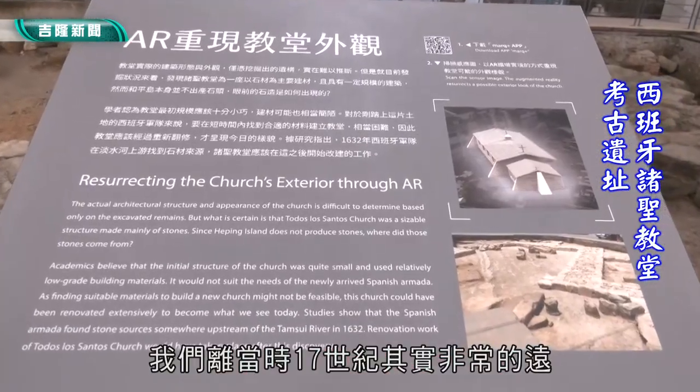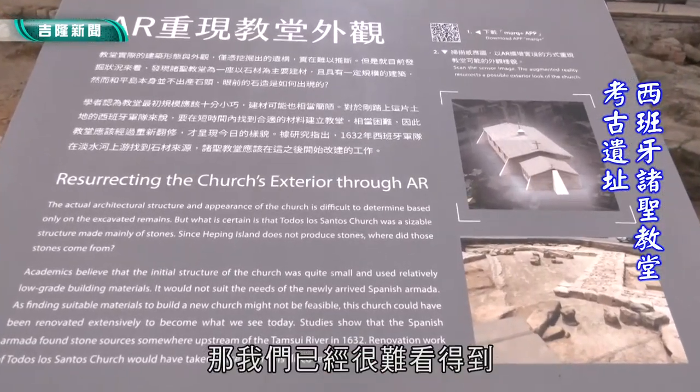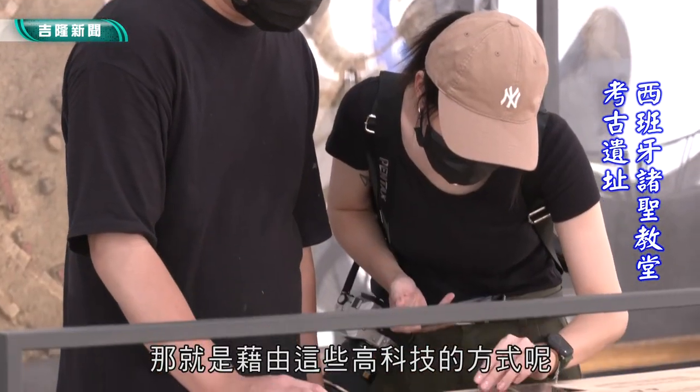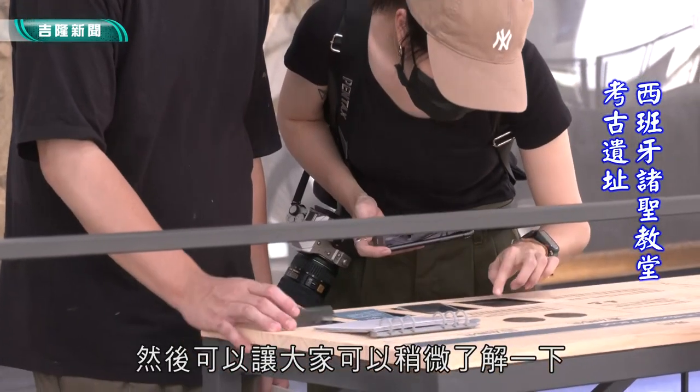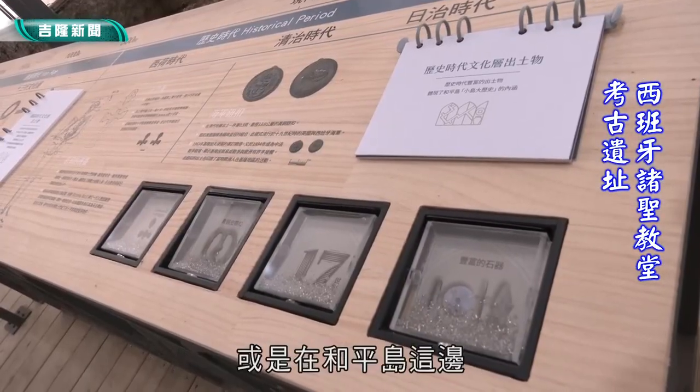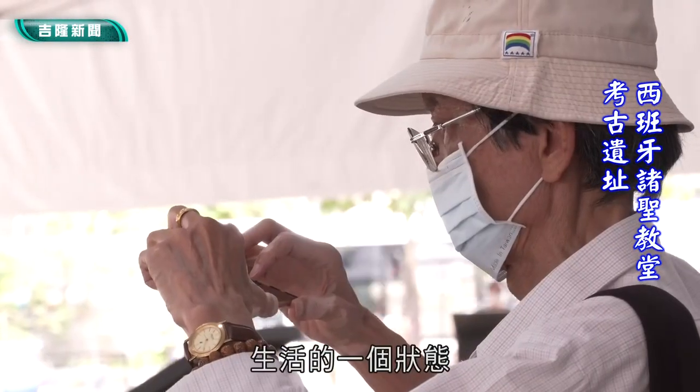那才变成一个适合行船的比较良好的港口。大家可以拿开那个APP，然后去扫这个小图或者这个背板，就可以借由AR互动的方式，把以前的人画的图画看到里面的棋子或是会有烟会动。为什么会想做这样子的一个设计呢？主要是因为我们离当时17世纪其实非常的远，我们已经很难看得到当时留下的这些东西，借由这些高科技的方式可以让大家了解那个时候西班牙人在台湾或是在和平岛这边生活的一个状态。